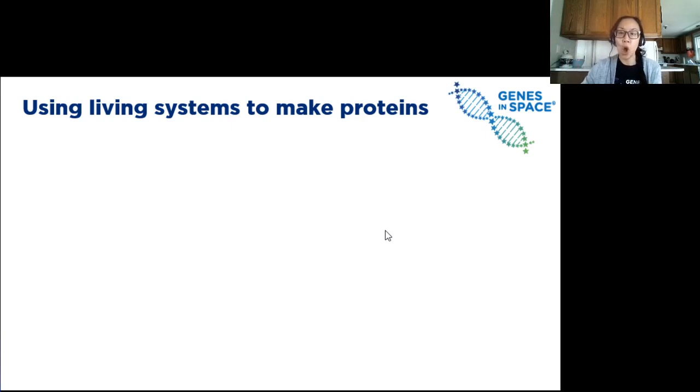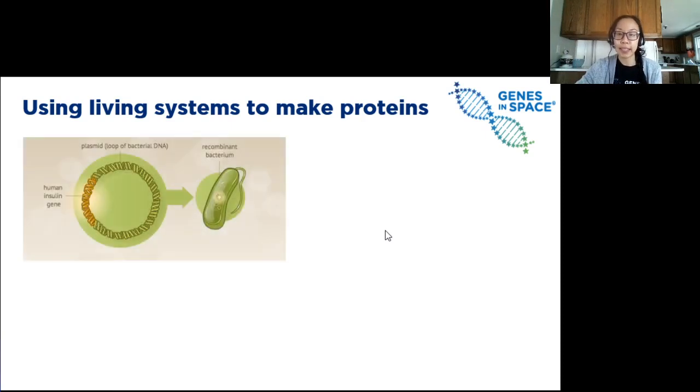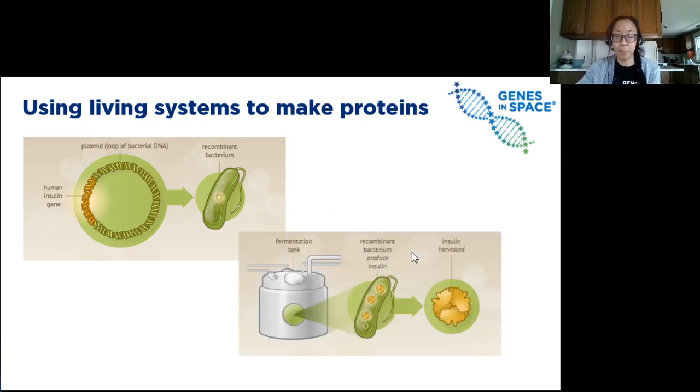Let's go back to our example where we want to make insulin for our astronauts with diabetes. To make insulin, scientists first take the gene that encodes for insulin and insert it into living cells. These living cells are typically bacteria, although cells from other types of organisms can be used too. These living cells act as a kind of factory to produce the protein we want. Scientists will grow a bunch of these cells in a liquid culture.